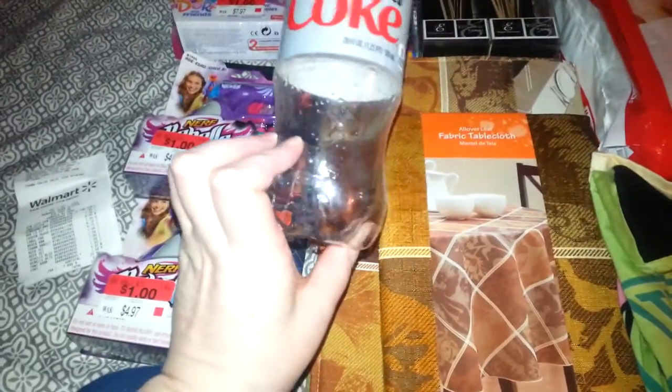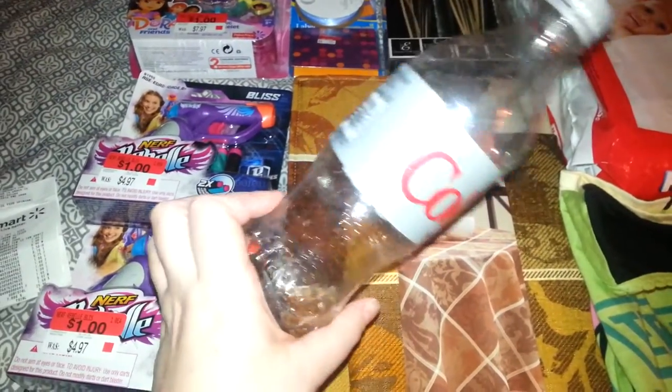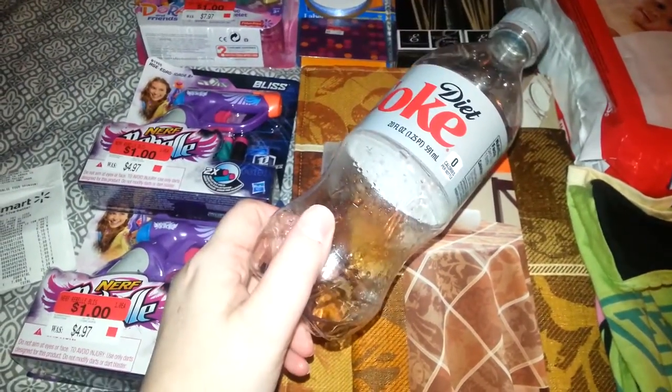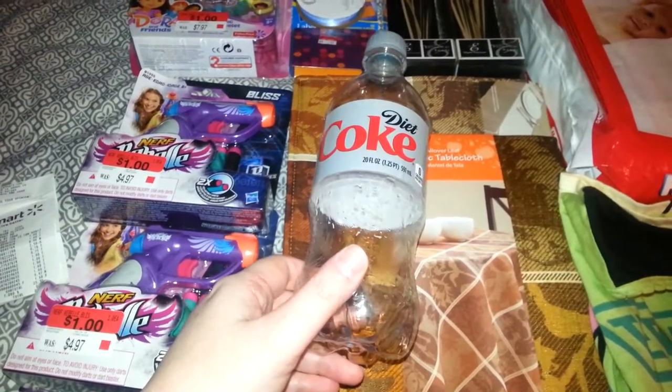I have a Walmart haul. First off, I bought this 20-ounce bottle of soda. I wasn't drinking soda for a while but I've been back on my Diet Coke. One of these at Walmart is $1.68, so I paid $1.68 for that.